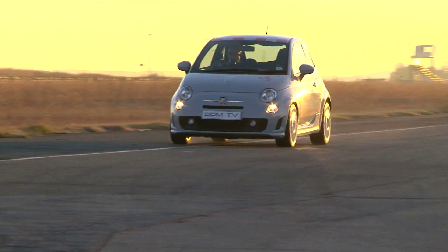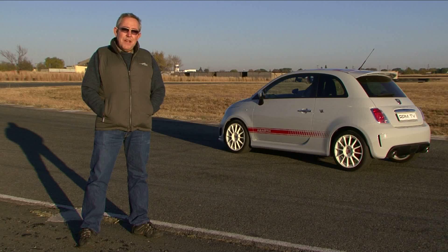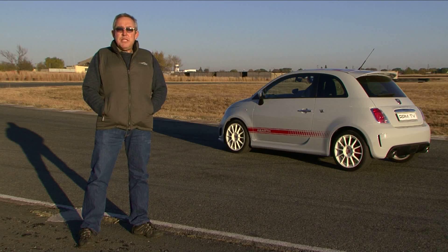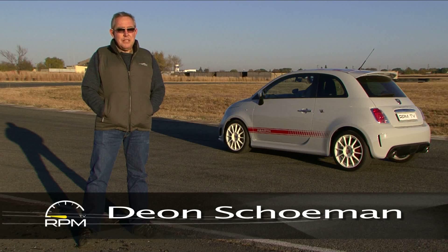It's taken a fair amount of time and a keener pricing strategy to persuade people that the Fiat 500 is a fun and funky commuter and not just a corny automotive fashion accessory with a limited shelf life. No wonder then that we're seeing more and more Fiat 500s on our roads, but not all 500s are created equal.